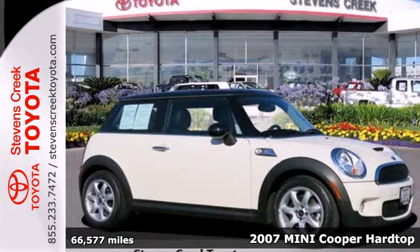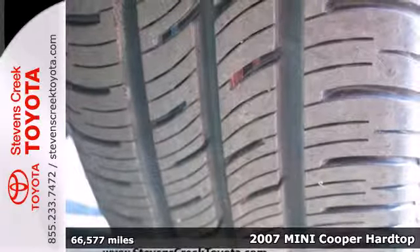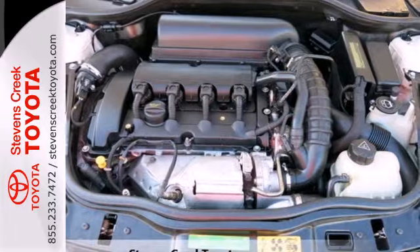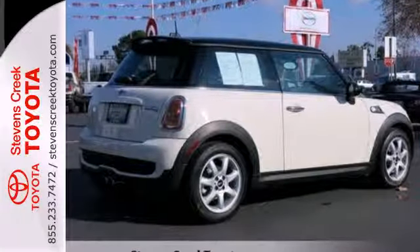It's a 2007 Mini Cooper Hardtop. This dazzling Mini Cooper Hardtop comes standard with air conditioning, power mirrors, a chrome grille, adjustable front and rear headrests, speed sensing wipers, and four-wheel anti-lock brakes.